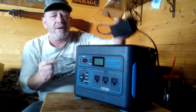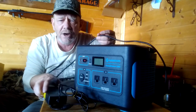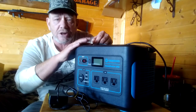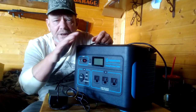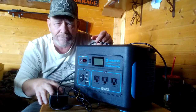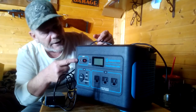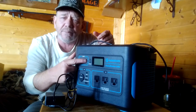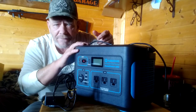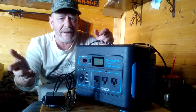This unit can be charged either from the included transformer, which powers up at about 145 watts and charges it in six to eight hours, or from solar panels. The JennerArc company sells solar panels, or you can use your own up to 200 watts. With the JennerArc panels, the plugs are already designed for this system. You can charge it quite fast off solar.